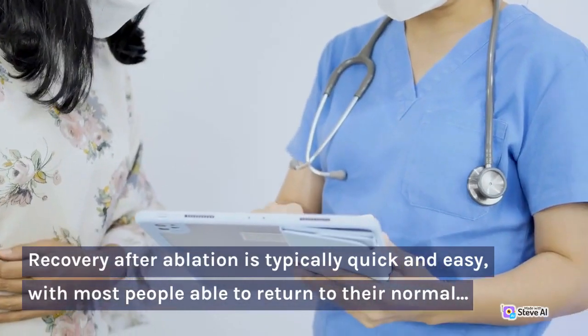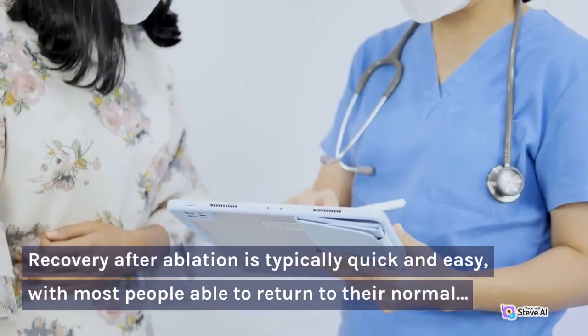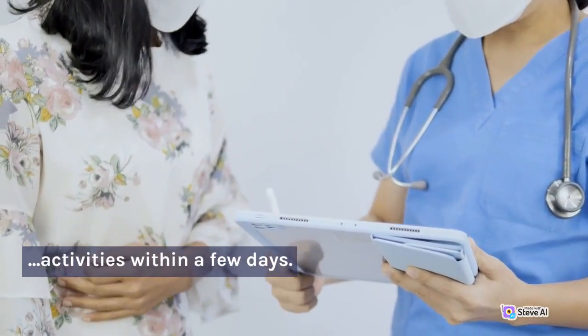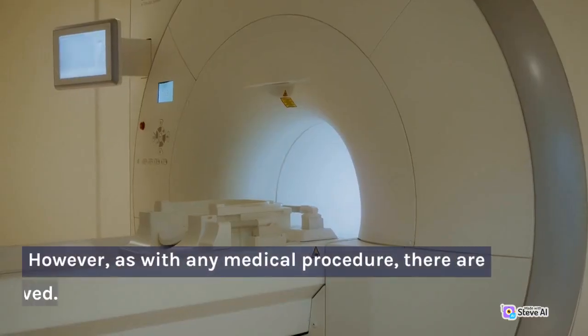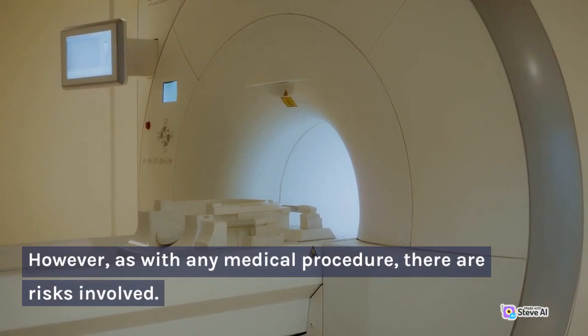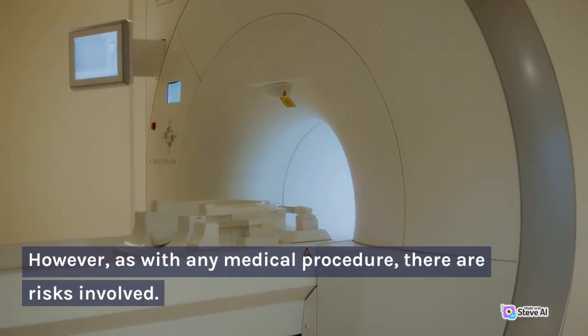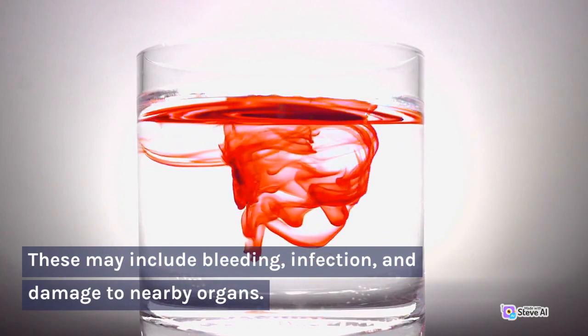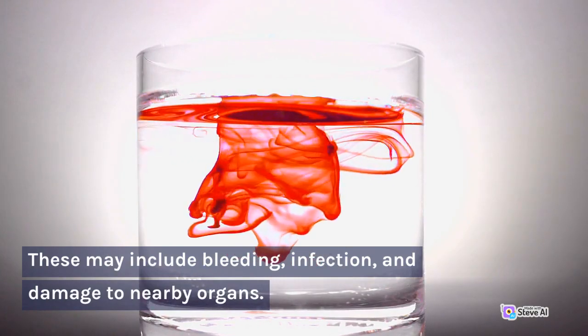Recovery after ablation is typically quick and easy, with most people able to return to their normal activities within a few days. However, as with any medical procedure, there are risks involved. These may include bleeding, infection, and damage to nearby organs.